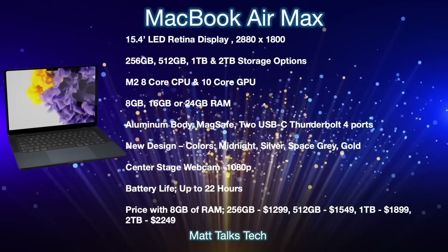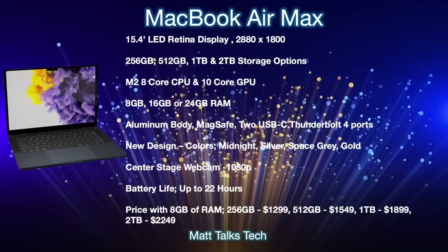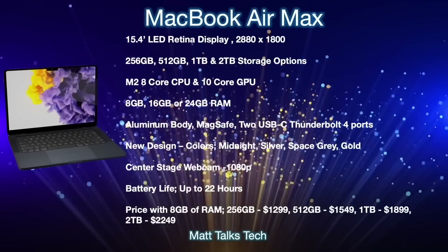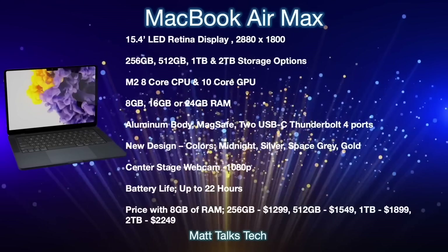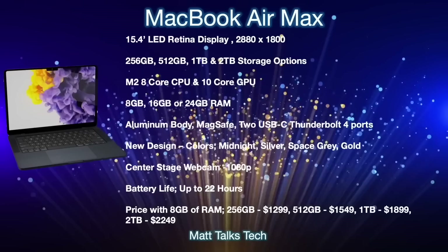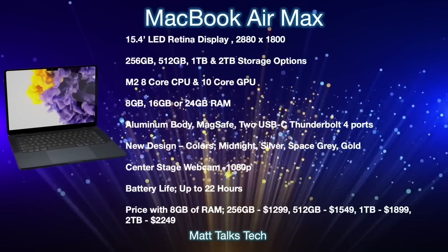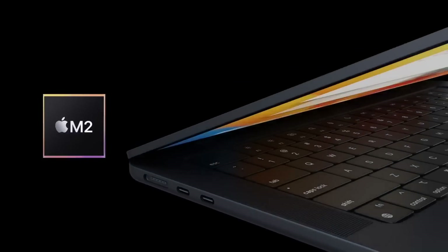The design will likely include a notch with a Center Stage 1080p webcam. Battery life should reach up to 22 hours, thanks to the M2 chipset and the larger body accommodating a bigger battery. Pricing starts at $1,299 for 8GB RAM and 256GB storage, then $1,549 for 512GB, $1,799 for 1TB, and $2,249 for 2TB.